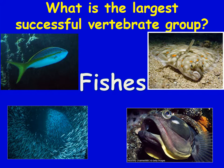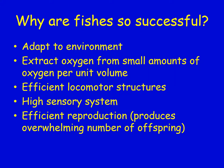Fish have a variety of adaptations for different environments. They're successful because they can extract oxygen from small amounts per unit volume — there's actually less oxygen in water than in air, but their gills filter it out efficiently. They have efficient locomotor structures — their fins — and high sensory systems including lateral lines and electric field detection. They also have efficient reproduction, producing large numbers of offspring so many survive to reproduce.